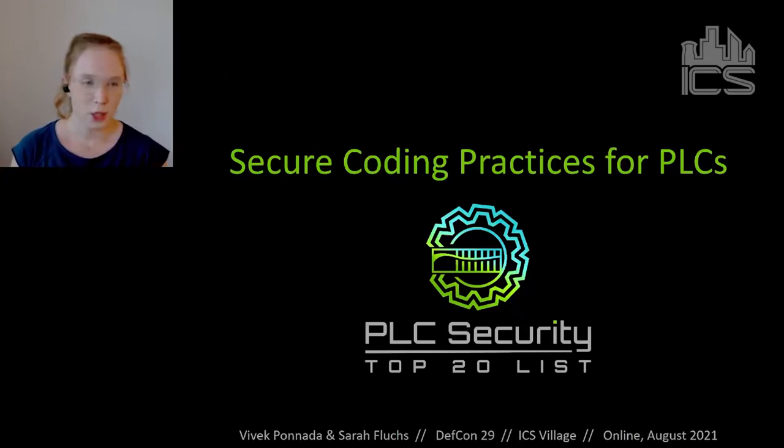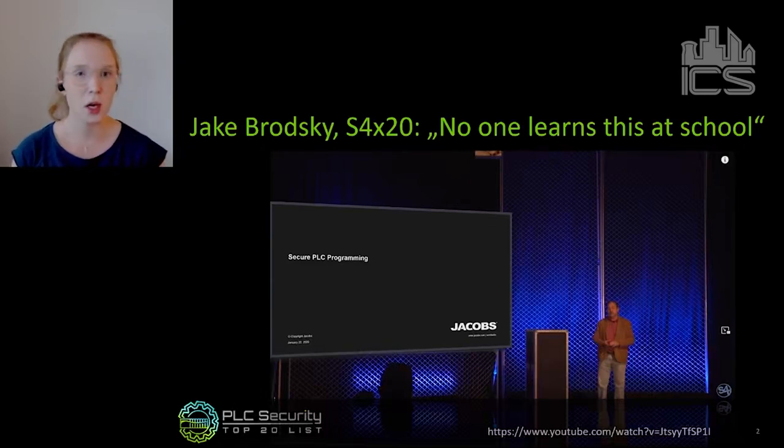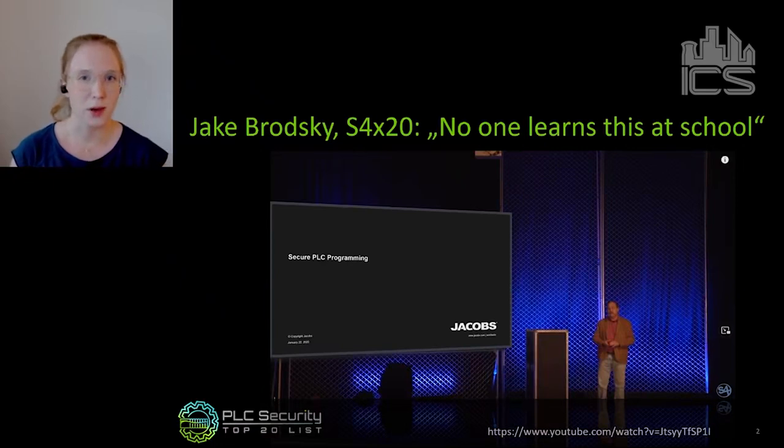The Secure Coding Practices project is about writing secure coding practices for PLCs — programmable logic controllers. It was sparked and inspired by Jake Brodsky, who gave a presentation at S4 in 2020 in Miami. The presentation was on secure PLC programming, with hints, tips, and tricks from someone who's been working in the field for many years — how to program a PLC to be more reliable and more secure. The video is available on YouTube and has become a classic by now.